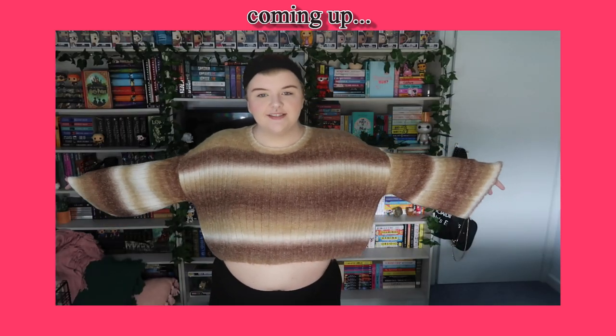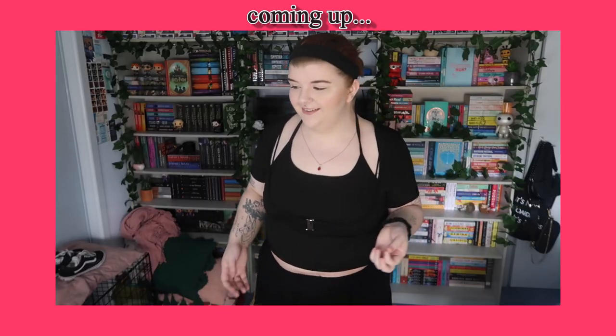The clothing haul is back! Hi everyone — first of all, I'm going to apologize for the background because I have a three-month-old puppy. It's a bit of a hectic situation in my room right now. I'm going to try my absolute best to produce the best quality video for you guys. Hello everyone, it's Glia, and welcome back to another plus size clothing haul!